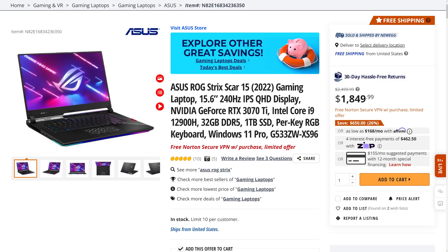Lastly, the Asus ROG Strix Scar 15 gaming laptop features a 15.6-inch 240Hz 1440p IPS display, an Nvidia GeForce RTX 3070 Ti, an Intel Core i9-12900H, 32GB of DDR5, and a 1TB SSD. You can currently pick this up for $1,799.99, which is $700 off. You can find links to these and more in the video description. Back to Brett for the rest of the hot news.